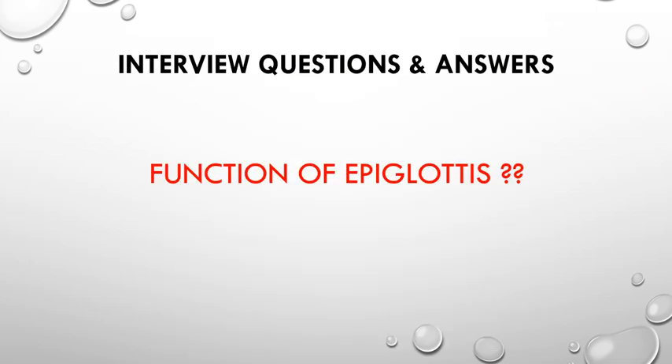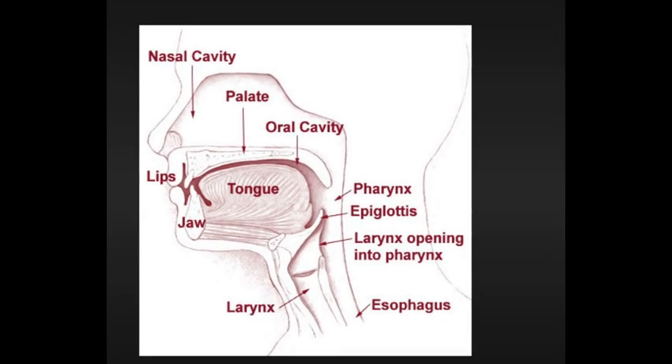One more question is about the epiglottis, which is asked in very rare cases. The main function of the epiglottis is to seal off the windpipe during eating so that food is not accidentally inhaled. Here you can see the picture — epiglottis, esophagus, and larynx. When we take food, from the lips and tongue the food enters the esophagus. At that time the epiglottis closes the windpipe — it closes the larynx side — so food particles enter the esophagus directly. If there is no epiglottis, food could enter the larynx, which causes coughing.